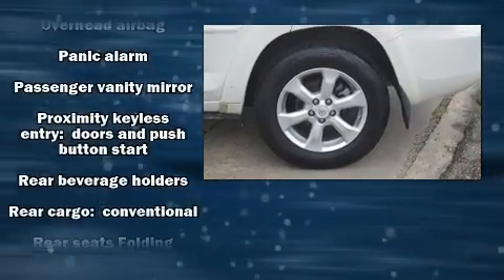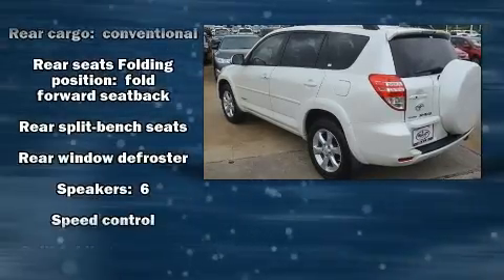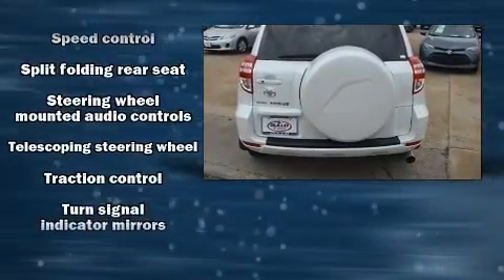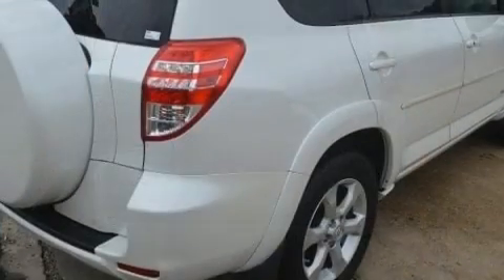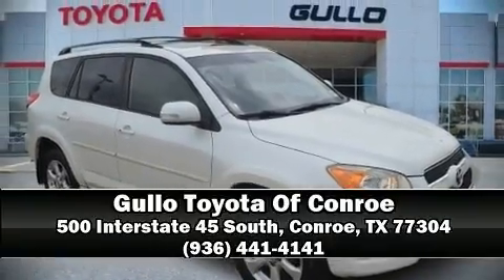Curtain airbags combined with standard stability control create a comprehensive safety network. A CARFAX History Report provides you peace of mind by detailing information related to past owners and service records. Stop by our dealership or give us a call for more information.